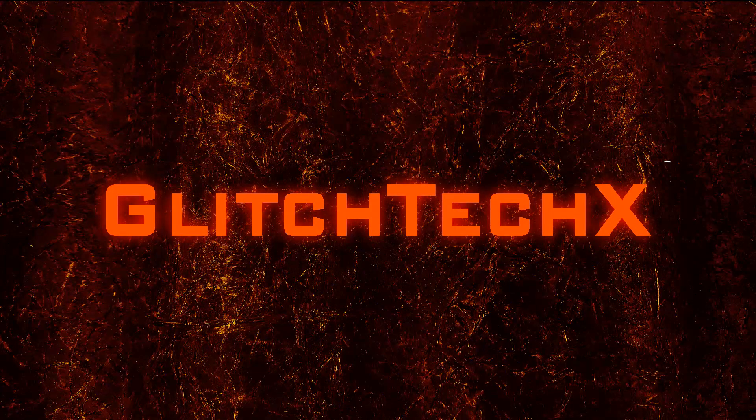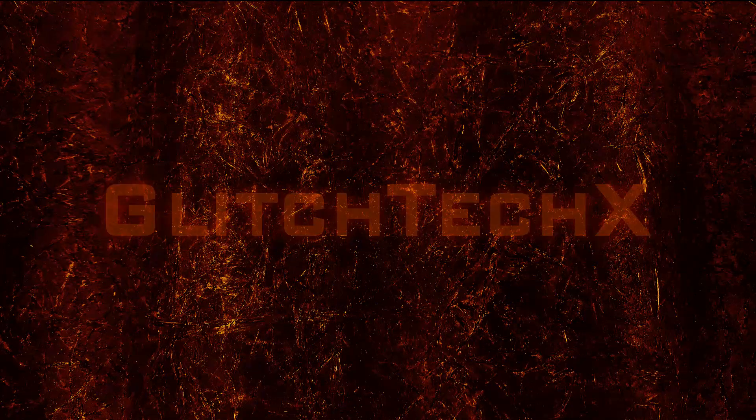Hello there friends, how are you? It gives me immense pleasure to welcome you to Glitch Tech X. A huge thank you to all the returning viewers and subscribers, and a warm welcome for first-time visitors.